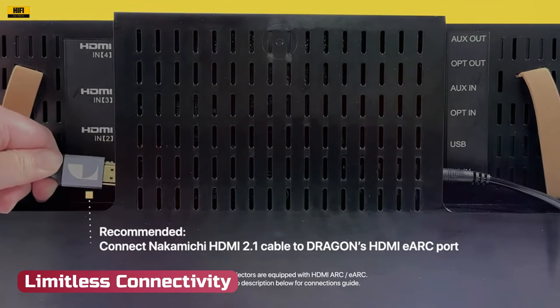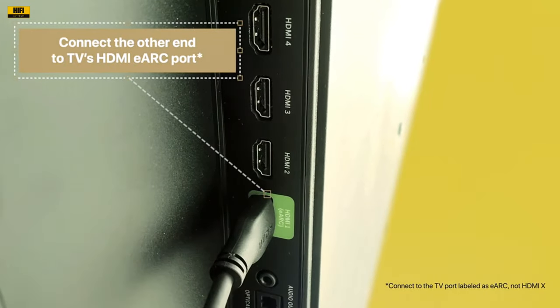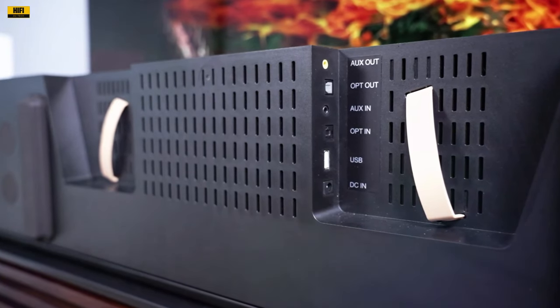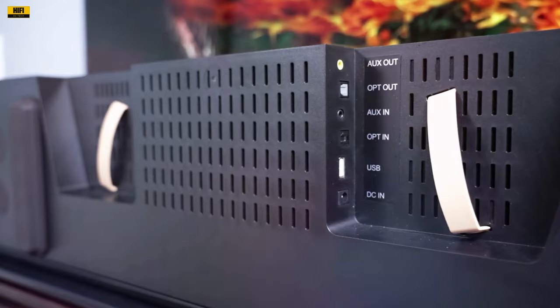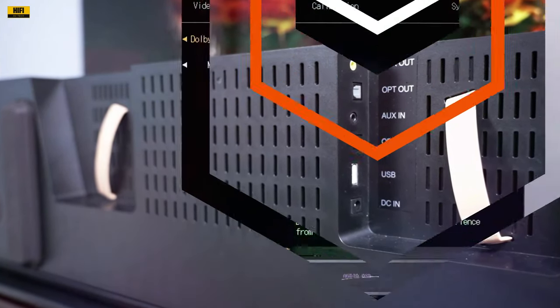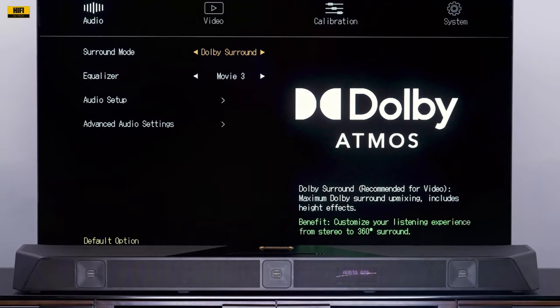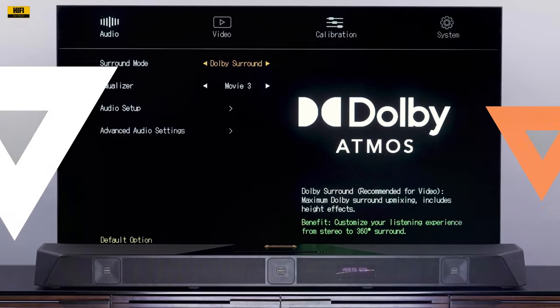Limitless Connectivity: For both home theaters and avid gamers, the Nakamichi Dragon offers HDMI eARC support, three HDMI inputs, and cutting-edge 4K at 120 Hz or 8K video pass-through with VRR, ALLM, and FRL support. Dolby Vision and HDR10 compatibility, coupled with video upscaling capabilities, promise an authentic audio-visual experience.